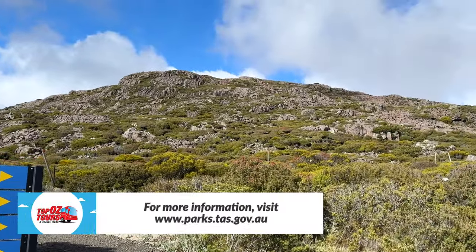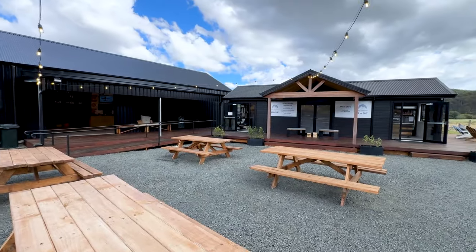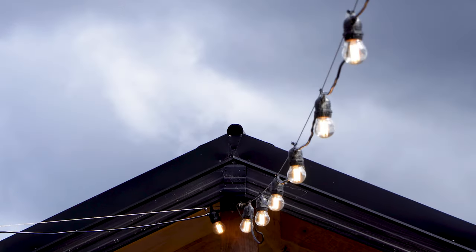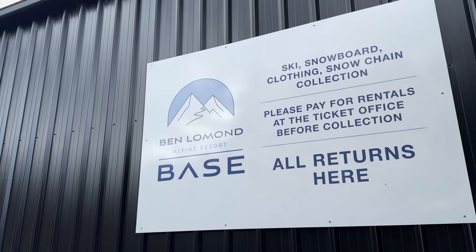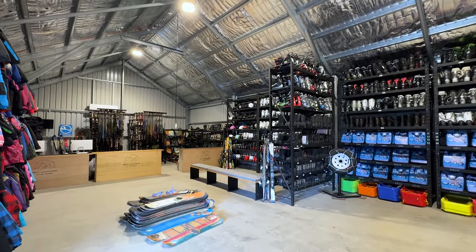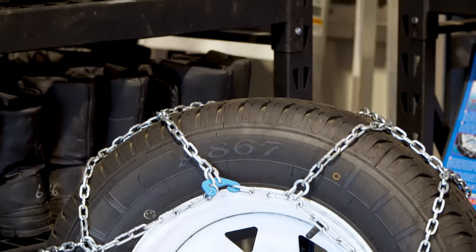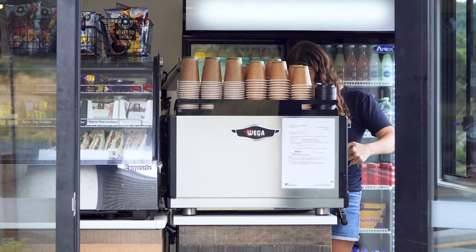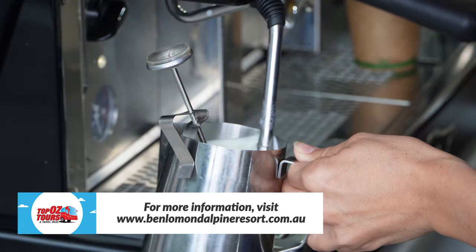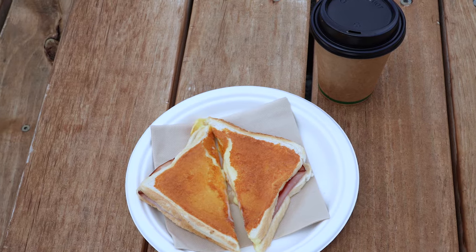If you have the time and shoe leather, you can hike to the summit. Ben Lomond is one of just two ski fields in Tassie, with an alpine village on the plateau and the newly opened Ben Lomond base at the bottom of the range. During winter it offers gear and snow chain hire, and in the warmer months it's well worth dropping in to take advantage of the on-site cafe. The humble toasted sanger never tasted so good.